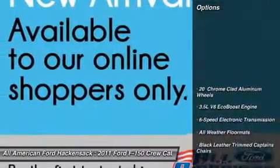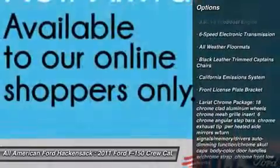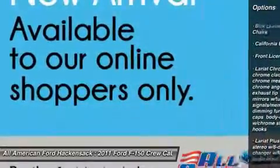Here are some of this vehicle's great options: power passenger seat, steering wheel audio controls, tow hitch, power steering, four-wheel disc brakes.